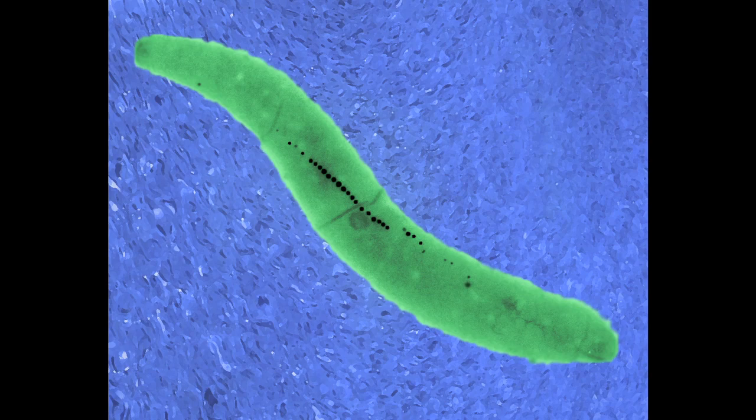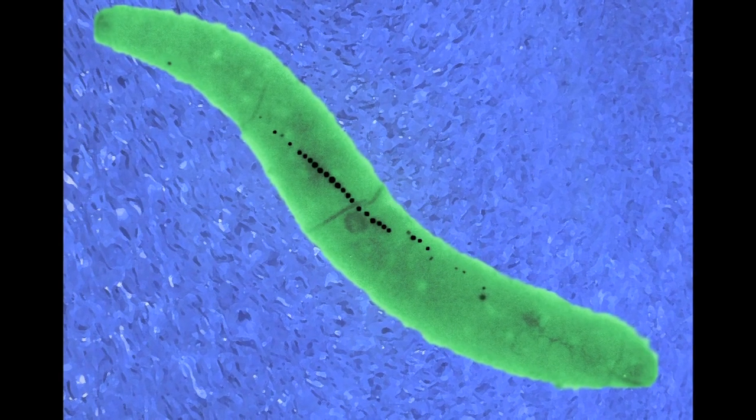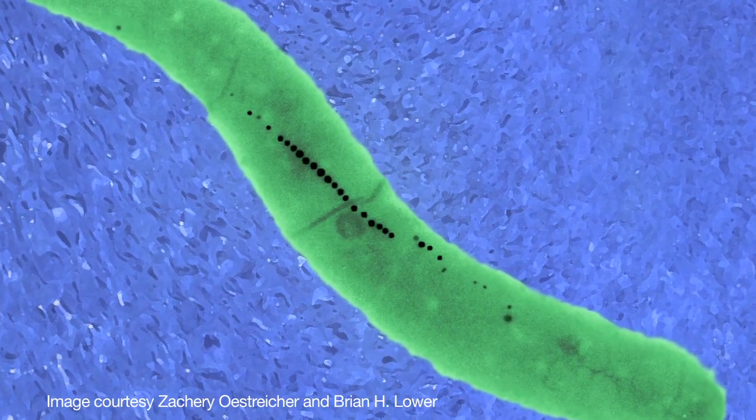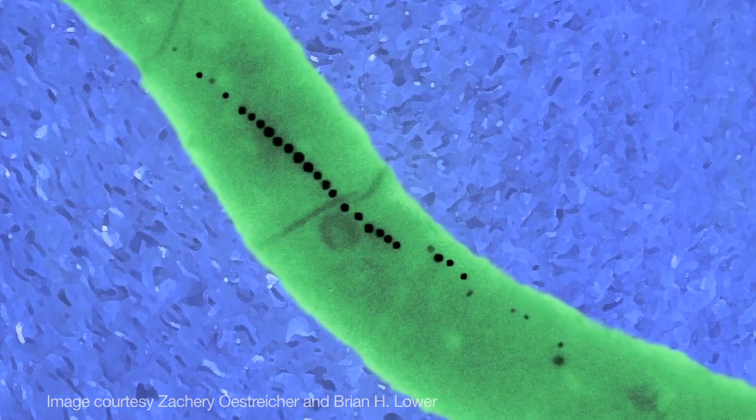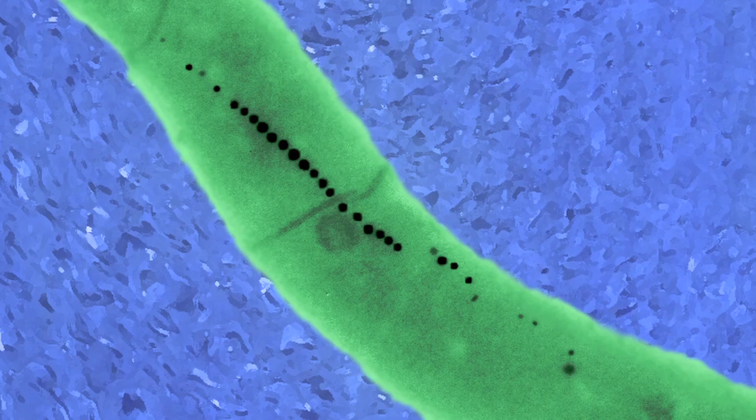Part of the motivation behind our work is bacteria that are naturally magnetic. It's not clear why they're magnetic — it may be an evolutionary artifact — but they can align themselves with the magnetic field of the earth.